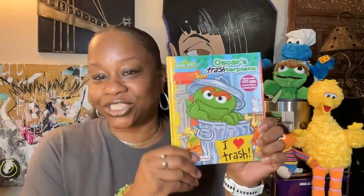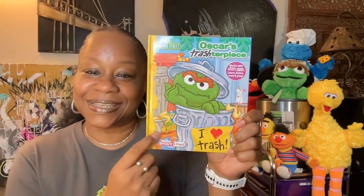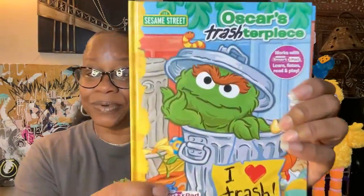All right, all right, all right! You guys obviously know what I'm going to be reading about today. Yes, we're going to have a fun day — Oscar's Trashster Piece! Oscar's Trashster Piece! I love trash, he loves trash. Oscar, yes, he's in his little garbage can, he loves trash. It's a Sesame Street book, so let's just jump right into this Sesame Street book.